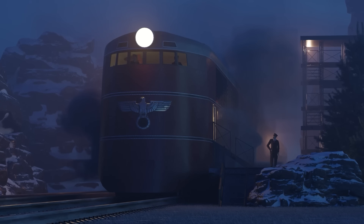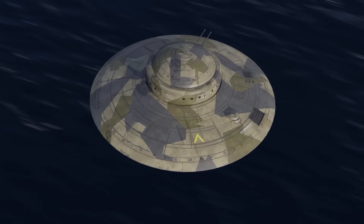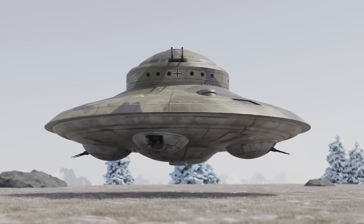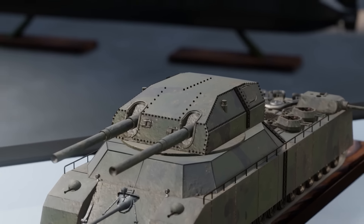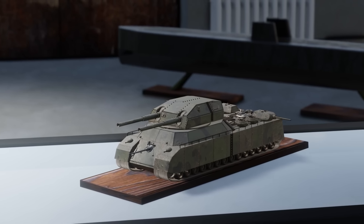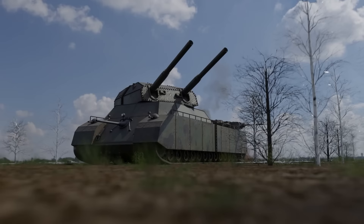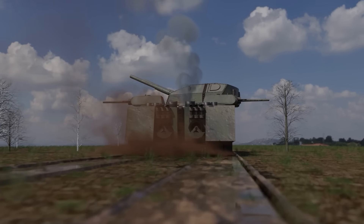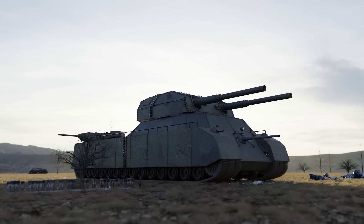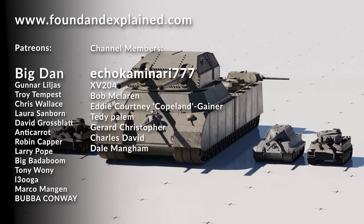If you want to see more content like this, check out our other video about the insane Nazi railway, or the supposed Nazi experiments with UFO technology. This video was originally pitched by our Patreon supporter Big Dan. If you'd like to become a Patreon and suggest topics for Found and Explained, see videos early, and discuss with us, the link is in the description. We also have channel members with the same benefits. Thanks for watching, and see you in the next video.